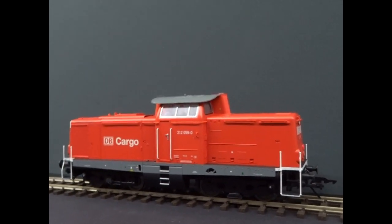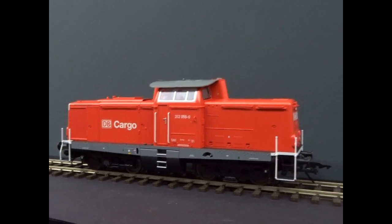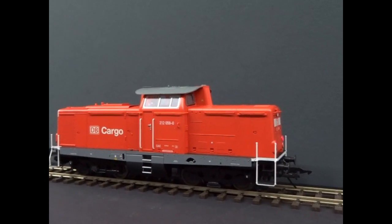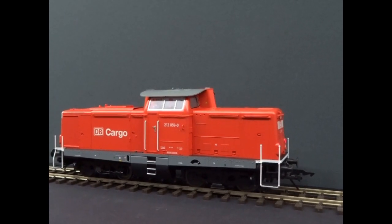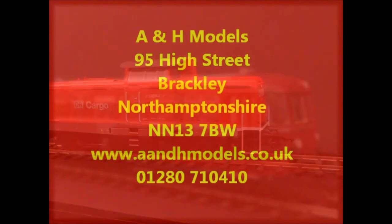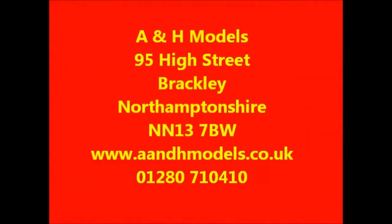It's a nice addition to the range, particularly if it's a little bit cold. In the new year they're going to be doing a whole suite of modern wagons as well. Hopefully the new bogey tank wagons and gondolas will be turning up.